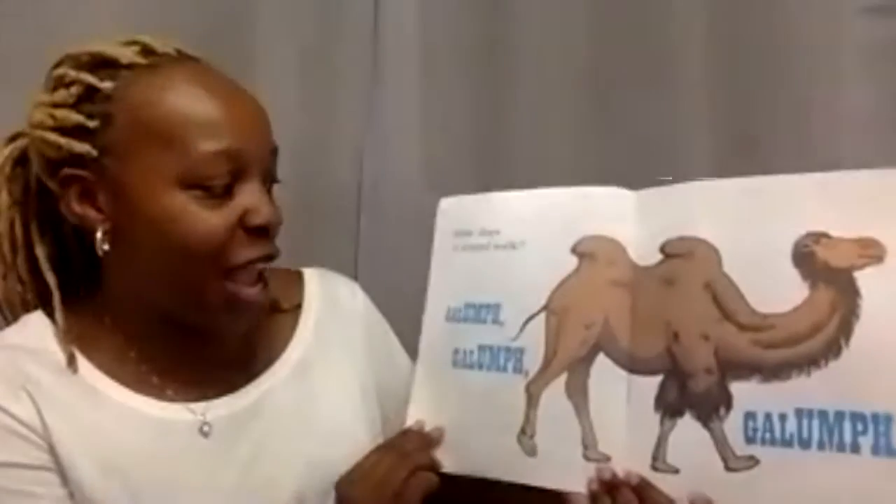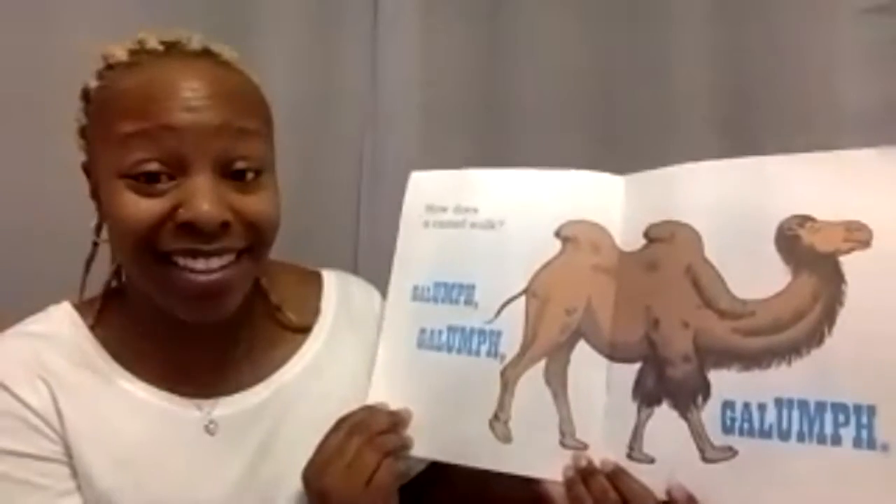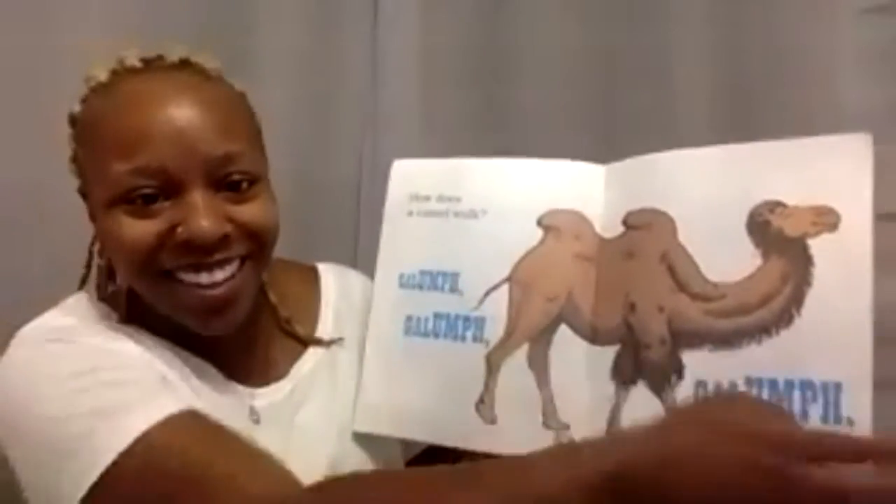How does the camel walk? Clomp, clomp, clomp. I think it's because of the hump. What do you think?